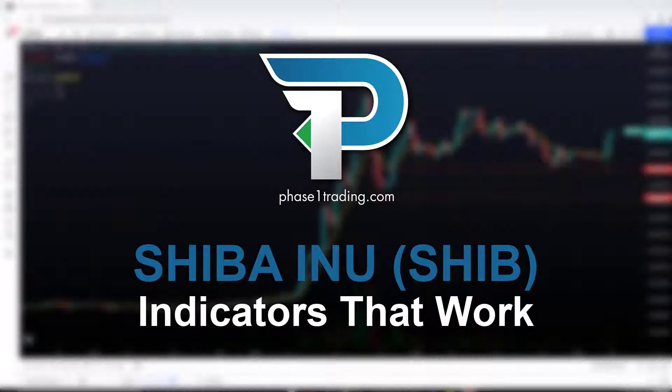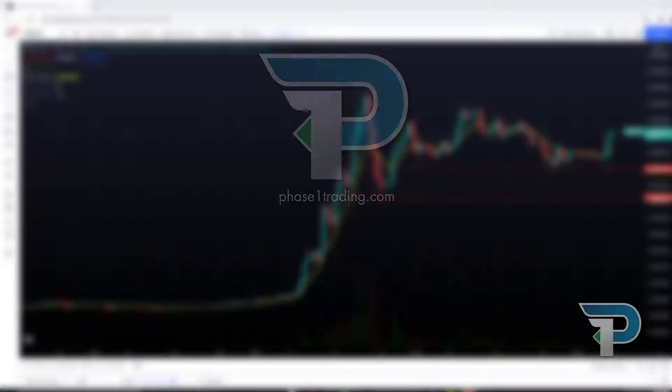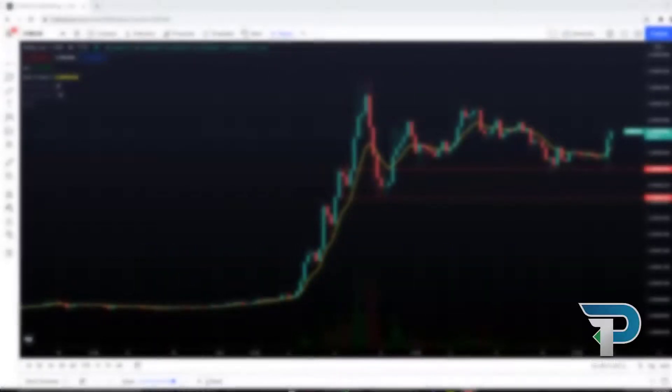Hey everyone, this is Stephen with Phase 1 Trading, and today I want to take a quick look at Shiba Inu, as I've noticed there's a particular indicator that's working quite nicely with this token on multiple timeframes. So let's dive right in.